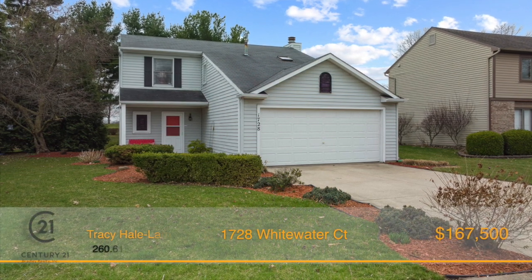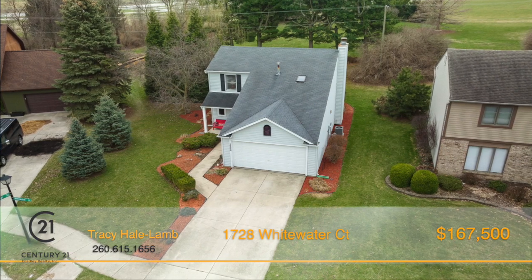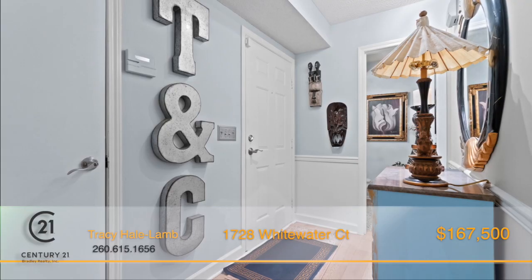Check out this four-bedroom, one-and-a-half-bath ranch home in the 2-5, located in the Woodlands of Riverside. A beautiful cul-de-sac home,